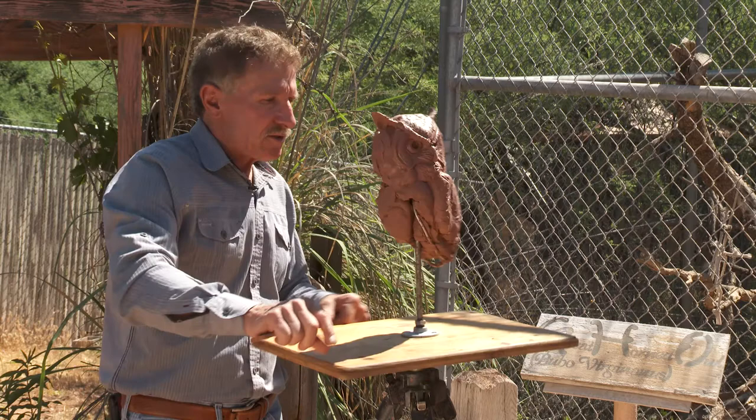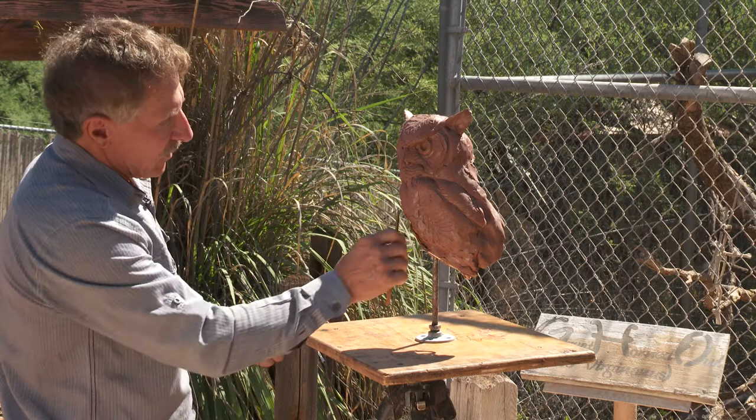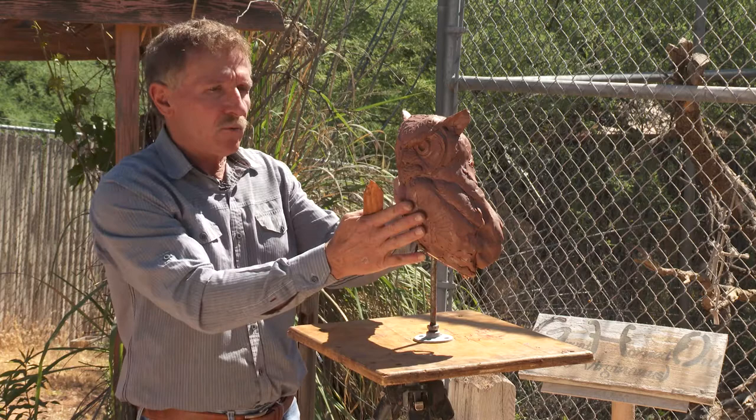I'm just roughing in the feather patterns. But if I finish this — and I may, you never know — I might make this a wall hanger where it's nothing more than the field study. It hangs on the wall, up in the air like an owl would be. And we'll see what happens. If it does, Sage Creek Gallery will let you know. So thank you for joining us. If you have any questions, call Sage Creek Gallery — they have a great website. Thank you for letting me into your homes.